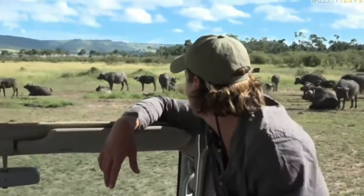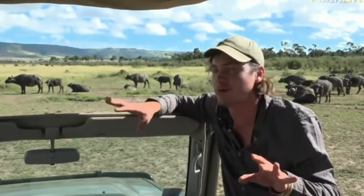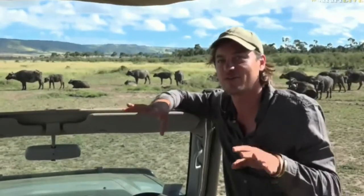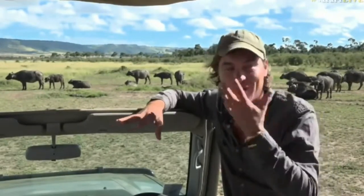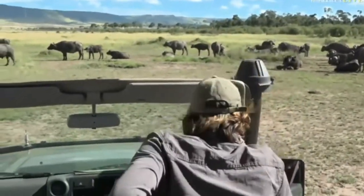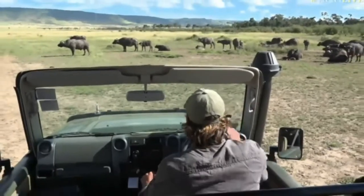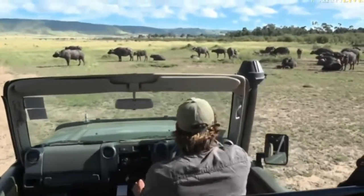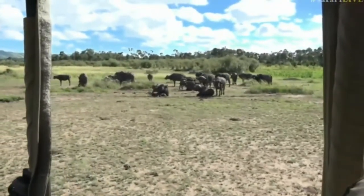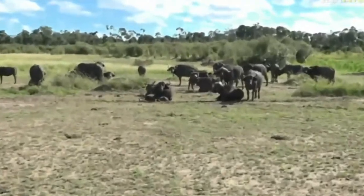I'm going to move a little bit because there's a buffalo calf. Since we've been here in Kenya on the last two drives, we have seen the cutest buffalo calves ever. We had the one with the milk moustache last night. Now we have one that is sleeping so soundly. That buffalo calf is fat, happy, content, and fast asleep.